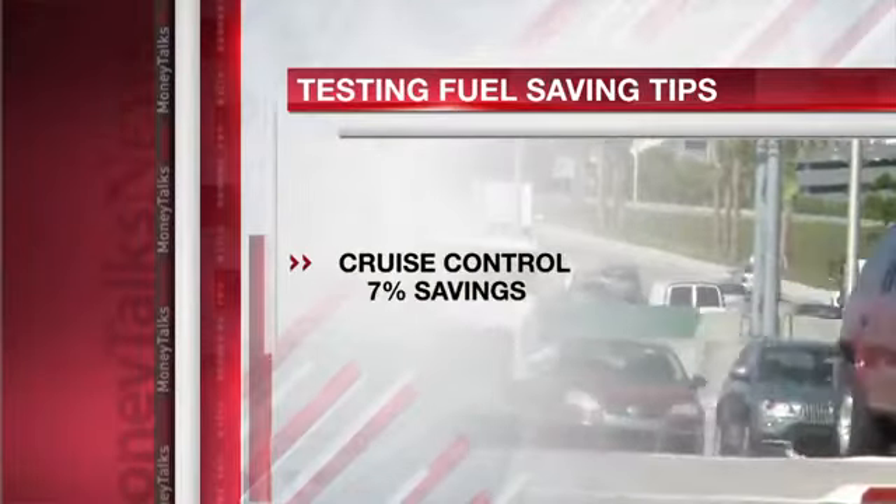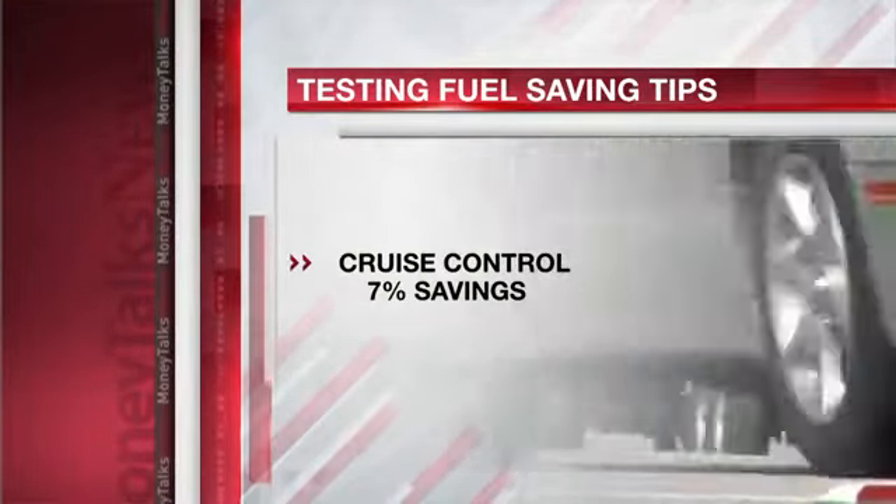And cruise control when you're on the freeway on flat ground — Edmunds averaged savings of 7%. Bottom line: before you go out and buy a new, more fuel-efficient car, maybe you should just take it a little easier with the one you have.